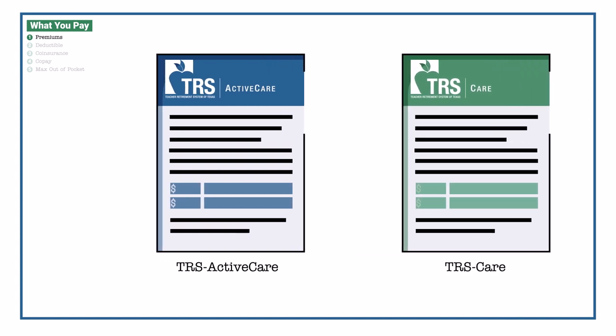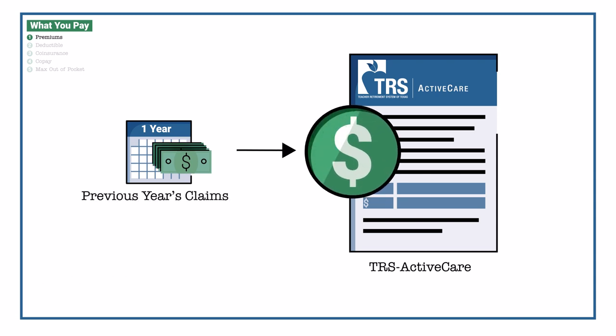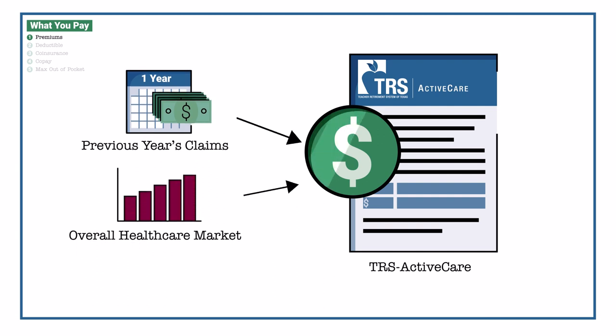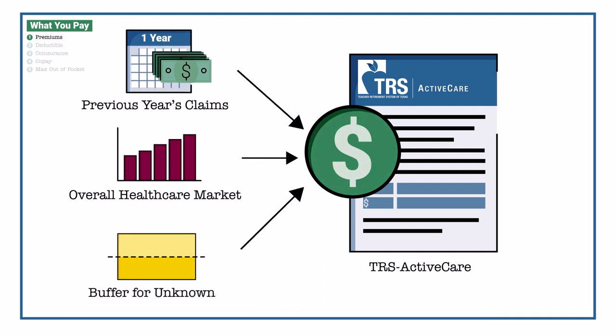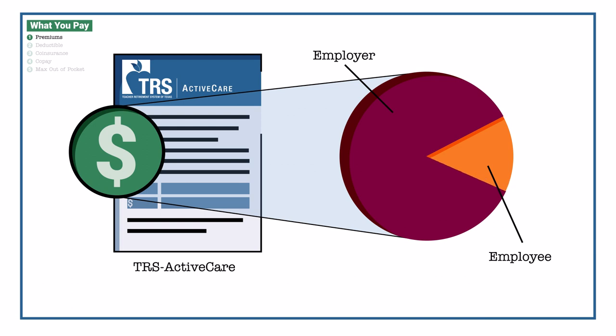If you're enrolled in TRS Active Care, TRS sets a premium for your employer that considers what the plan paid in claims the year before and overall healthcare market pricing. The total premium also has a buffer for unexpected costs, like a pandemic. When TRS sets total premiums each year, employers decide how much they contribute to that set total. What's left is the amount you pay each month.